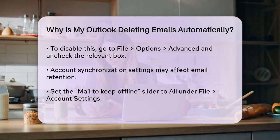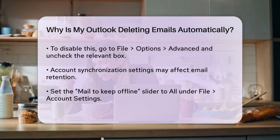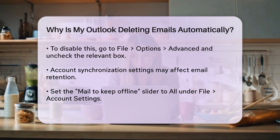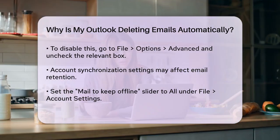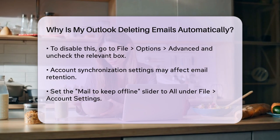Sometimes the issue might be related to your account synchronization settings. Ensure that the 'Mail to Keep Offline' slider is set to All under File, Account Settings, Account Settings. This will make sure all your emails are kept locally and not deleted due to synchronization issues.